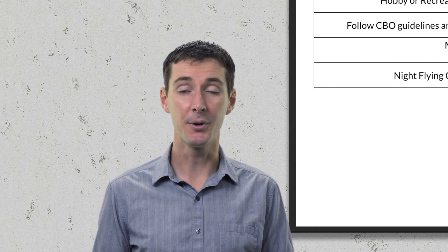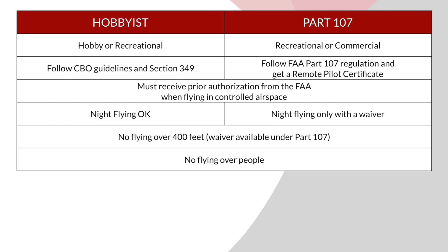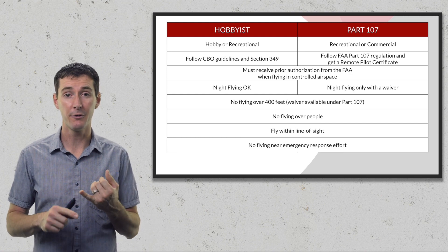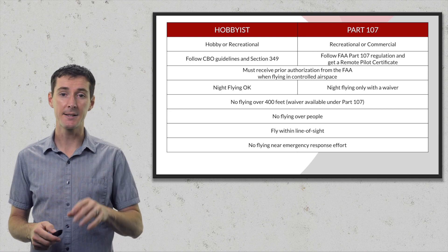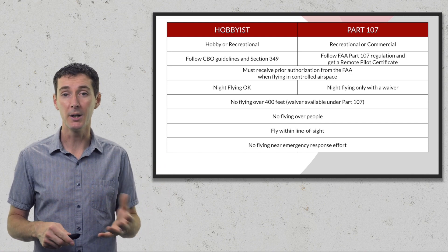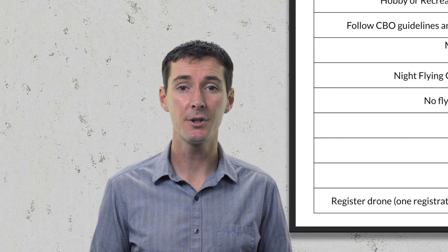Under both hobbyist and Part 107 rules, you must fly below 400 feet AGL. You cannot fly over people, you cannot fly beyond visual line of sight, and you cannot fly over emergency vehicles or interfere with firefighters. So the two lists are actually fairly close at this stage. The main differences are the night-flying rules and the fact that Part 107 requires passing a test.